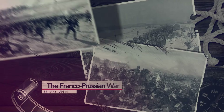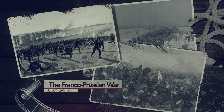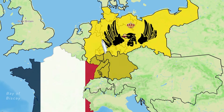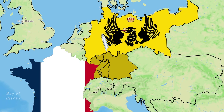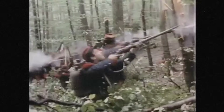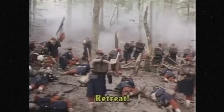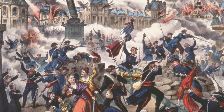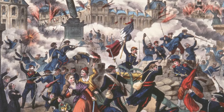The Franco-Prussian War in 1870 changed the course of European history. It was fought between France on one side against Prussia and its German allies on the other. The results of this conflict would lead to the newly created German Empire, while for France it would lead to the end of their second empire and the end of France being the leading power on the European continent.